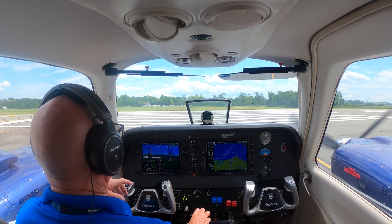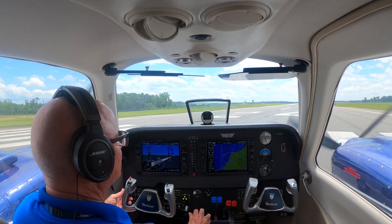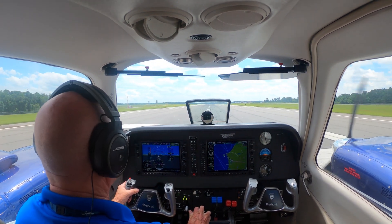There we go. Looks like it's pretty much down the road. Skyhawk 2-2 Delta, runway 2-4, cleared for the option, wind 2-7-0 at 1-2, gust 1-9. On the go, make left traffic.